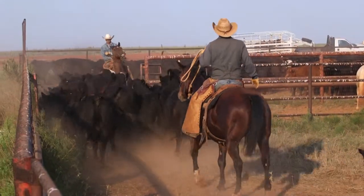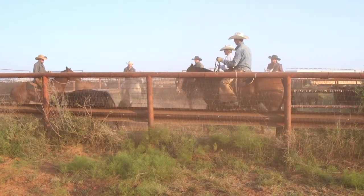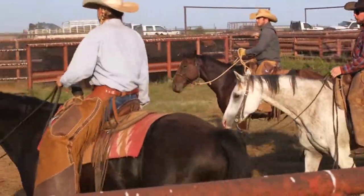Today we're weaning calves here and going to be palpating some cows on the Wagner Ranch. A lot of these geldings we're riding today are going to be horses that are in the sale — not all of them, but quite a few. These horses today, what you're seeing them do is what they do every day as a job.